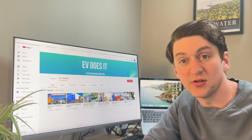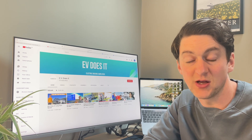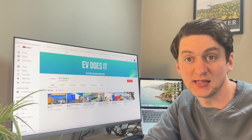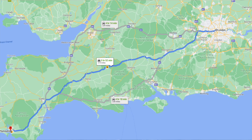Thanks for clicking on the video, much appreciated. Today I'm going to show you the practical realities of owning an electric car in the UK in 2021 by taking my Kia e-Niro on a 500-mile road trip down to Plymouth and back again.